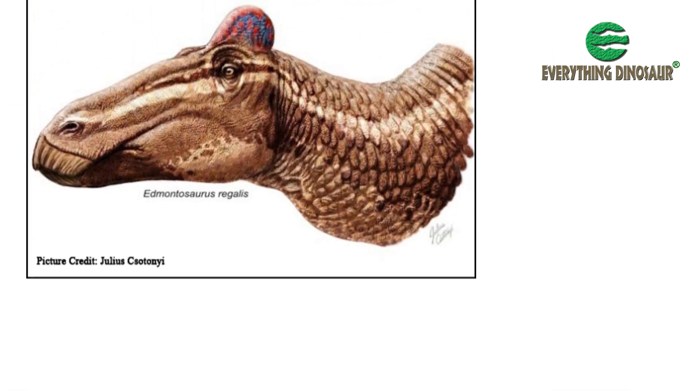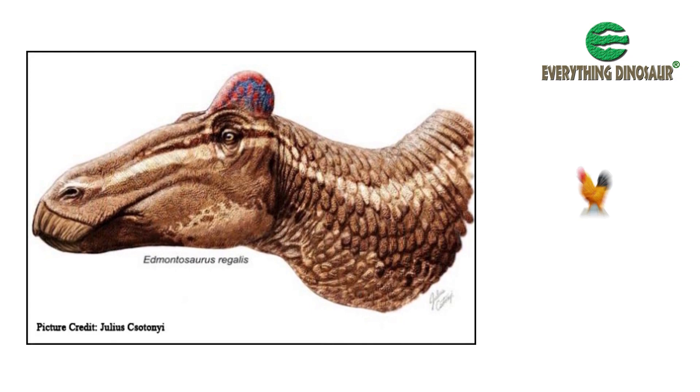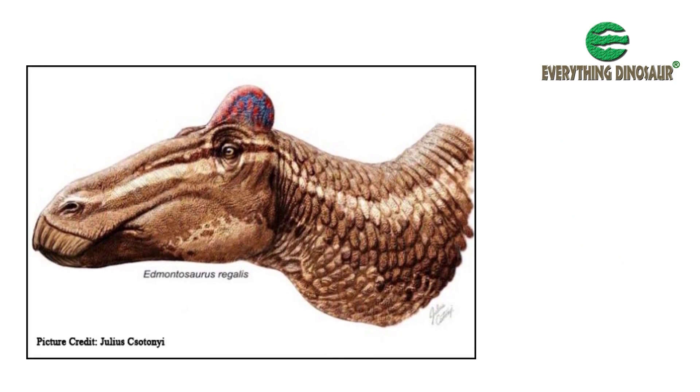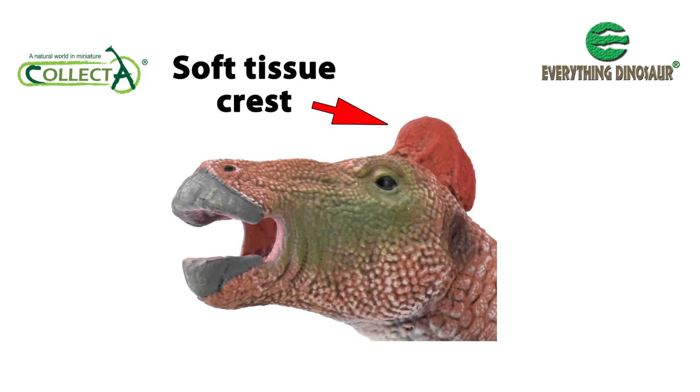It has been postulated that this crest, which was rather like the comb seen on a cockerel, was used for visual display, or perhaps to tell males from females, or maybe to signal the animal's maturity. The design team at Collector have given their model a colourful red crest, reflecting this discovery.